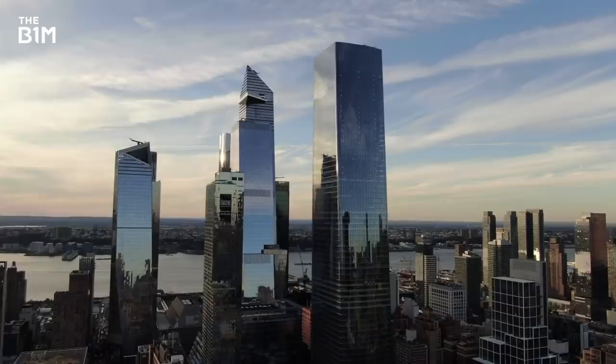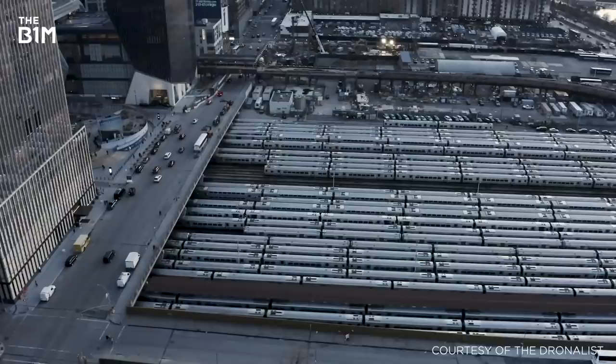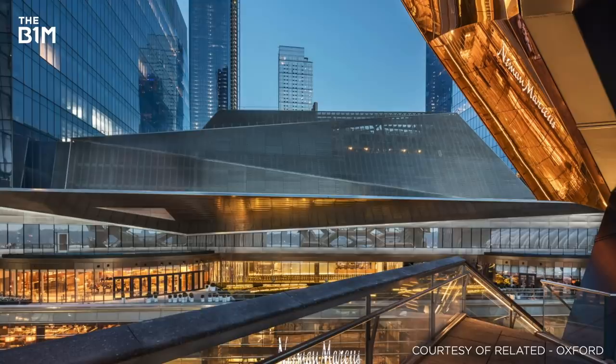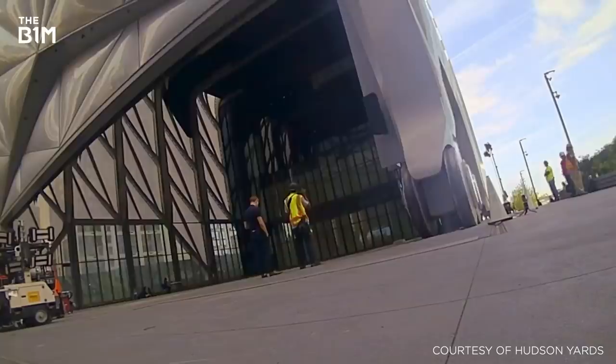Set to totally transform the Manhattan skyline when it fully completes in 2024, Hudson Yards is the largest private development project in US history. Constructed over a live railway yard, the vast new district encompasses 28 acres of soaring skyscraper office blocks, premium high-rise apartments, a US$2 billion shopping mall, several new restaurants, and even a new art centre with an impressive retractable roof.